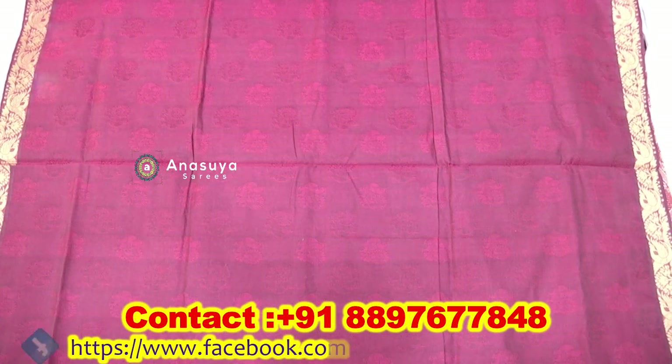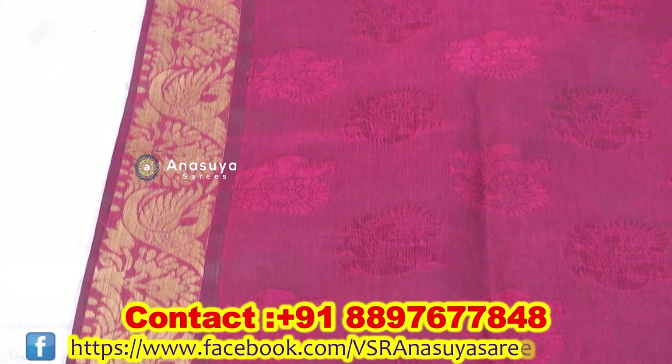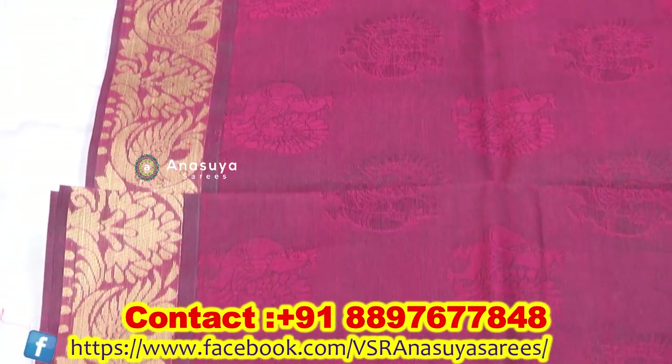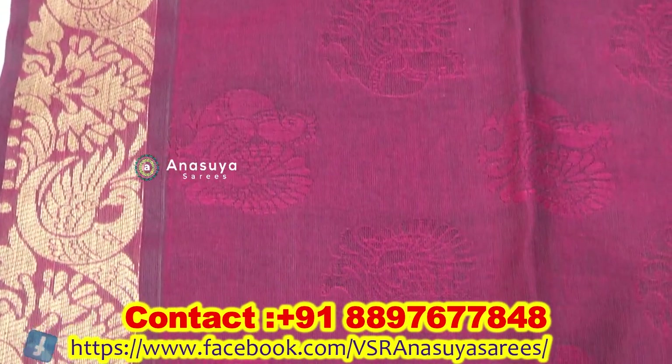This is a threadwork style — this is a golden shade. This is a threadwork with a golden color border. This is a flower design.